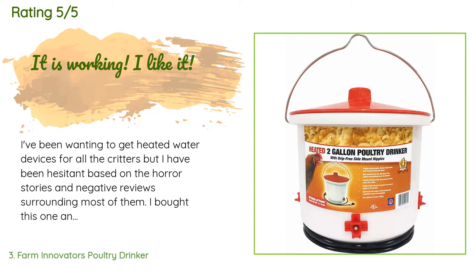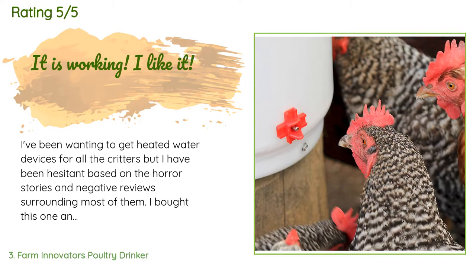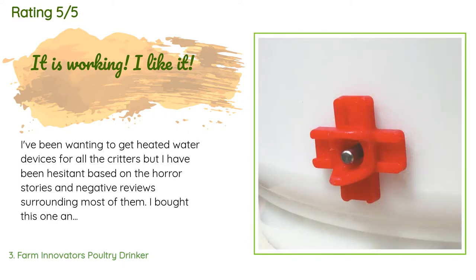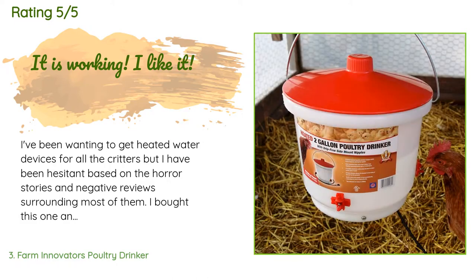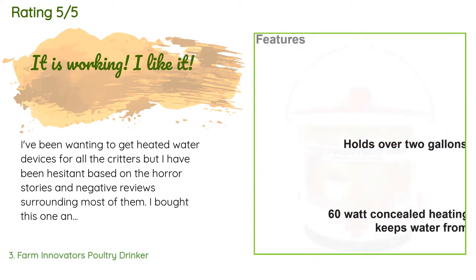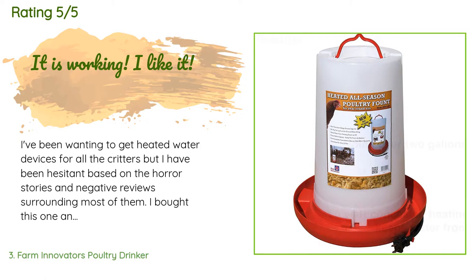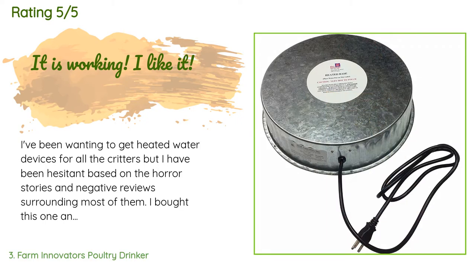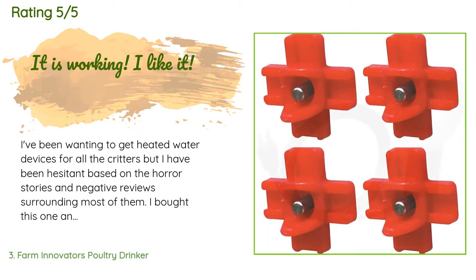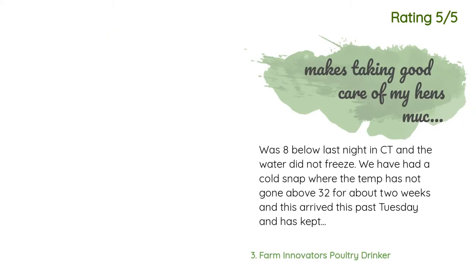A customer said: 'I've been wanting to get heated water devices for all my critters but have been hesitant based on the horror stories and negative reviews surrounding most of them. I bought this one and anxiously hung it up to replace the bottom nipple bucket I've been using. I like that this one hangs and you can access the lid very easily and refill without having to take it down. I was immediately impressed out of the box with how sturdy this bucket feels.'